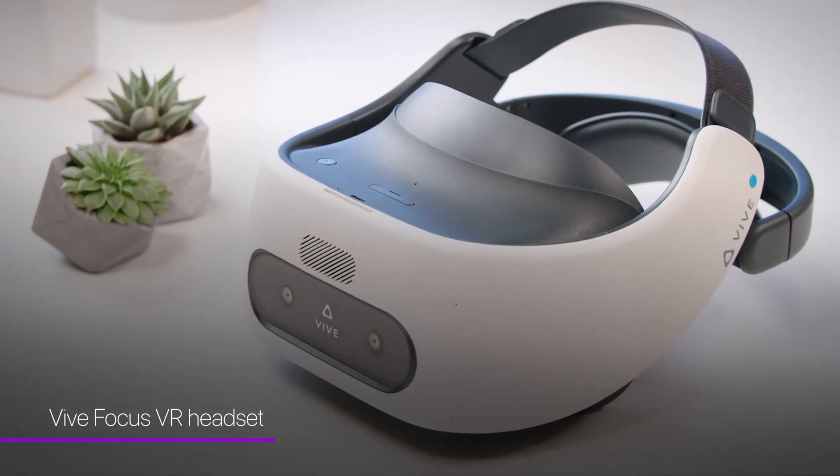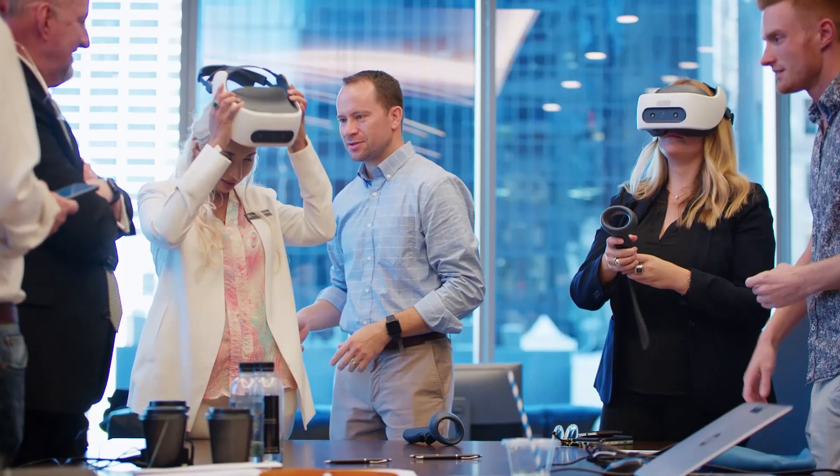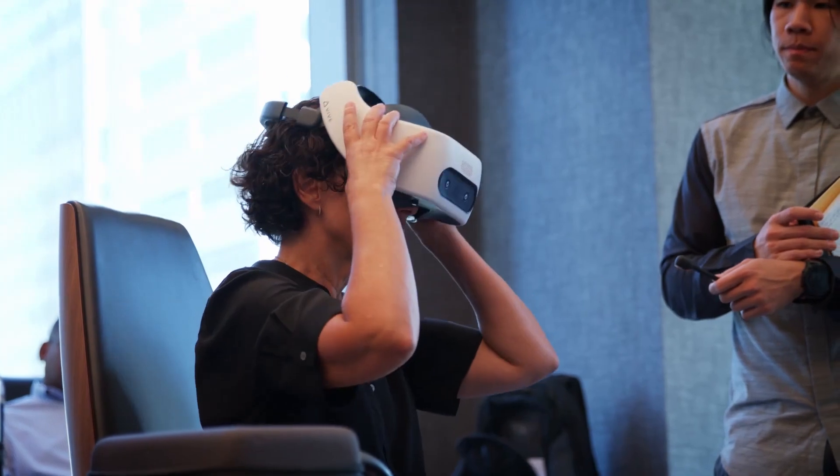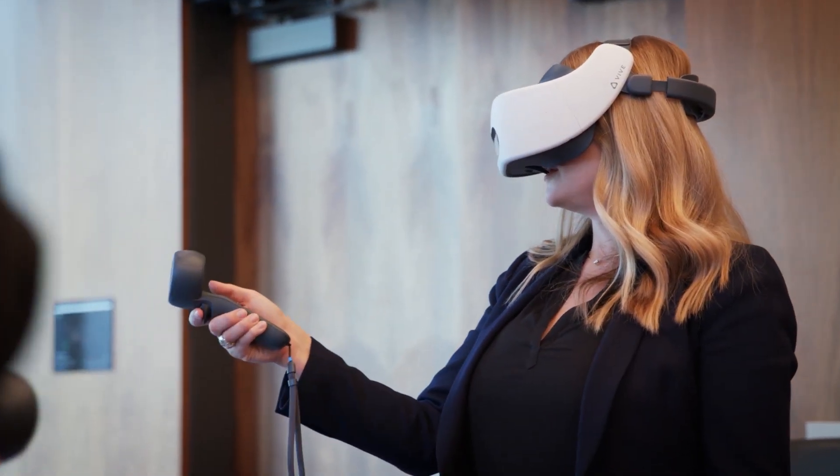For the most immersive experience, we use the Vive Focus VR headset. In VR, the user can truly experience an event space at a one-to-one scale, walking around the space and getting a real sense for the flow and the details of the setup.